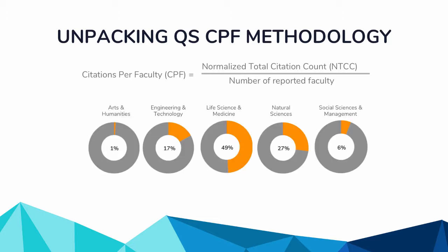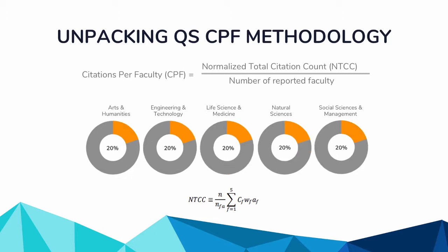The trick is how that normalization takes place. QS divides citations into five faculty areas — arts and humanities, natural sciences, and so on. About 1% of Scopus citations are arts and humanities and about 49% are life science and medicine. QS's methodology uses a formula to turn these into equal 20% weights for each faculty area, meaning one citation in an arts and humanities journal is worth 20 times more than one in another faculty area. This has implications for how your institution is represented.